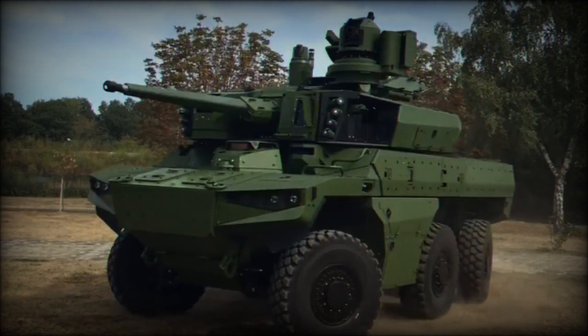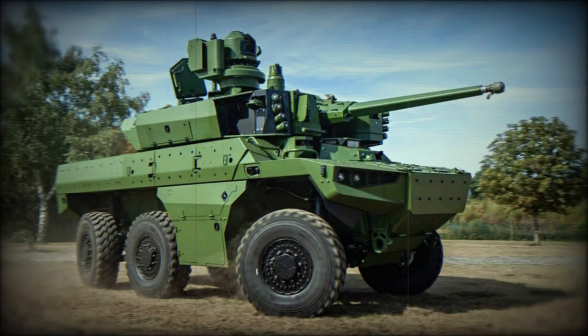The Jaguar shares roughly 70% commonality of parts with the VBMR Griffin multi-role wheeled vehicle, which is also being adopted by the French Army.